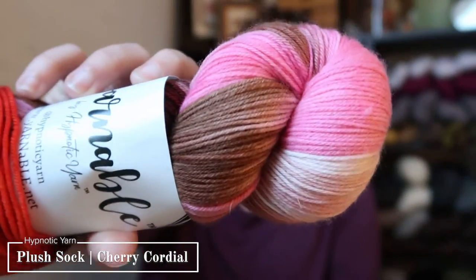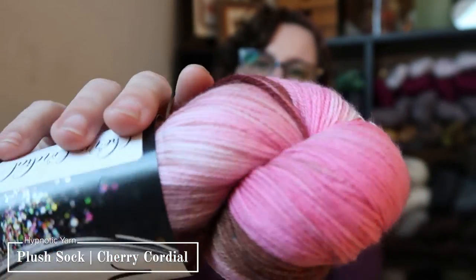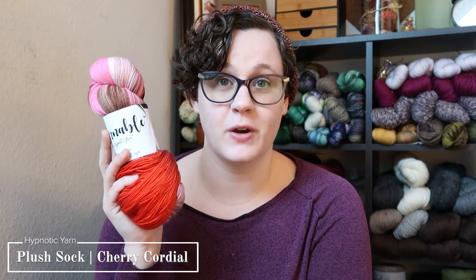My Yarnable skein of yarn is the next one I have to show you. I didn't film a Yarnable box unboxing video this past month — I just wasn't feeling up to it. I get the Yarnable box every month and you can get a fingering or DK weight skein. It's a mystery every month, although you can preview what you might get. This is her Plush Sock — 85% superwash merino and 15% nylon — in the Cherry Cordial colorway. It's a nice red with brown for your chocolate, and then a good mauve or hot pink with some brown. Her yarn is always amazingly soft, and every time I'm surprised by how soft it is.